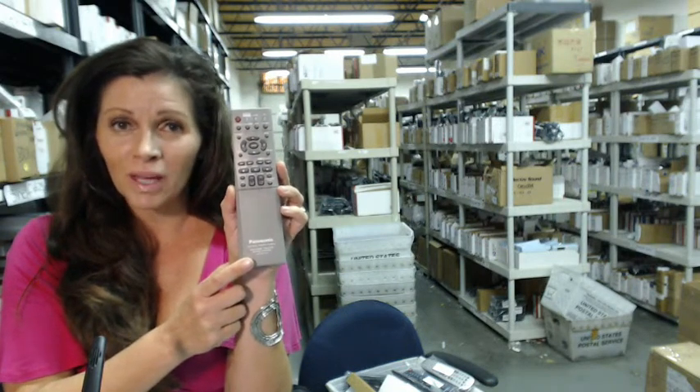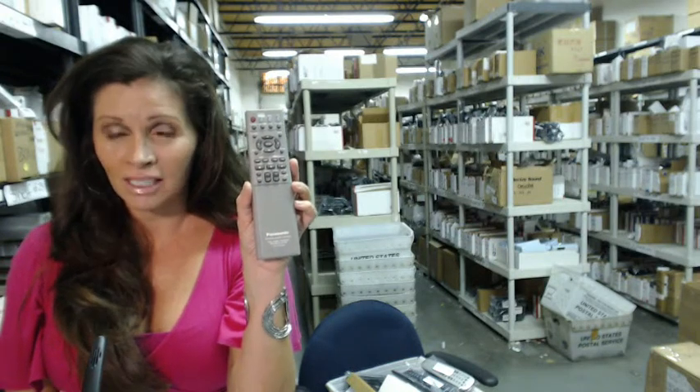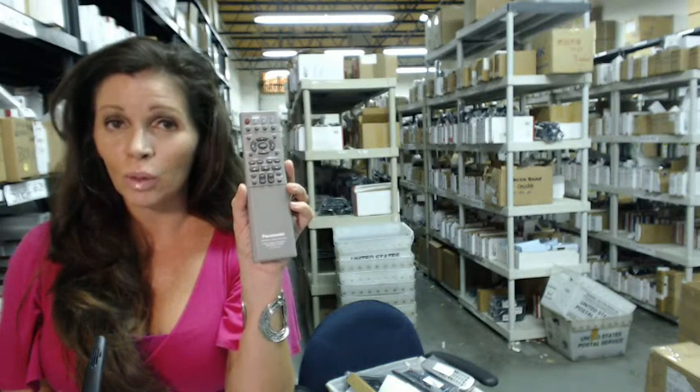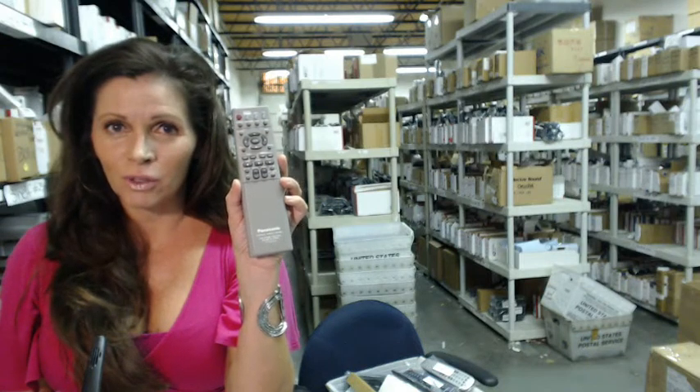We want you to shop with confidence when you shop with us, so we offer a 30-day, no questions asked return policy. And we also want to save you some money, so when you get to checkout, enter remote and the number 5 when it asks for the coupon code, and we'll take $5 off your purchase.